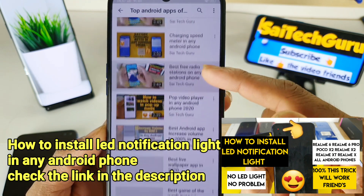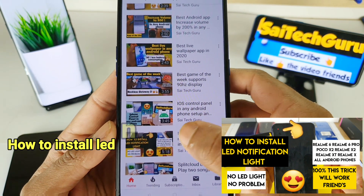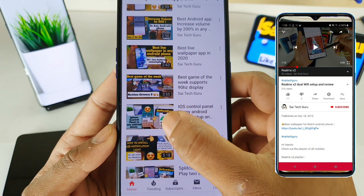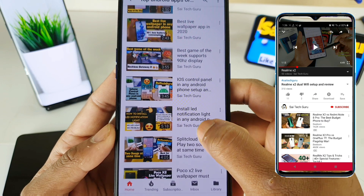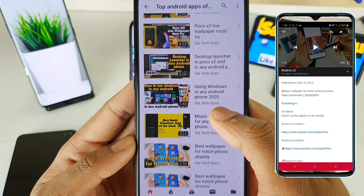Every week I'll be trying to post new content. You can find how to install LED notification light, iPhone-type gestures, and a control panel on Android. You can check plenty of applications in the links in the description for the playlist of best Android apps of the week.